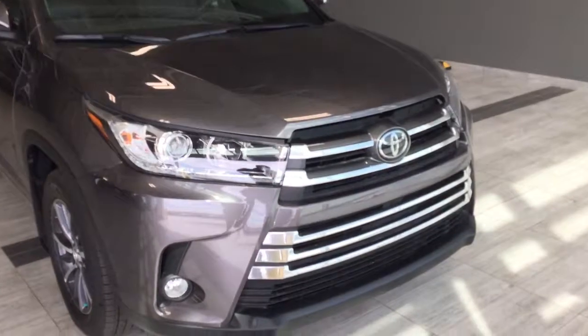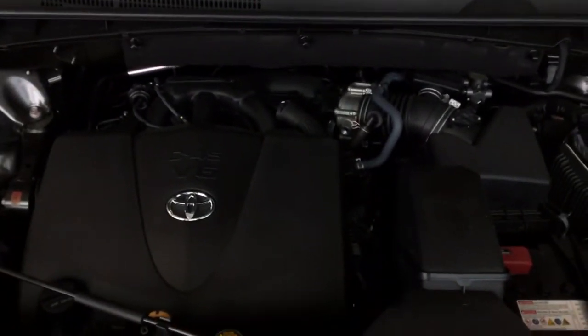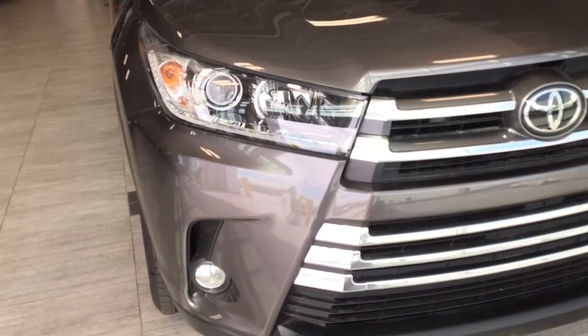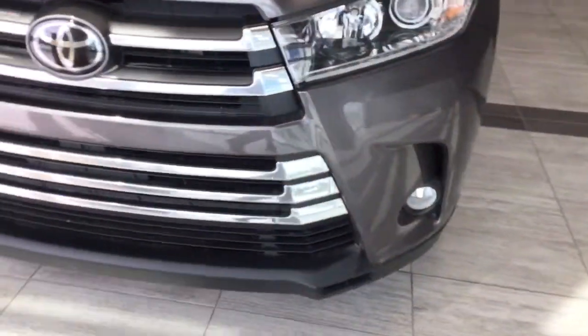Under the hood is a 3.5-liter 6-cylinder engine, with daytime LED running lights and fog lights.